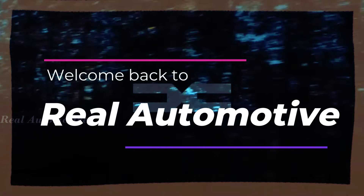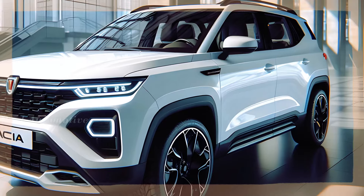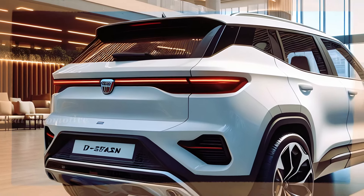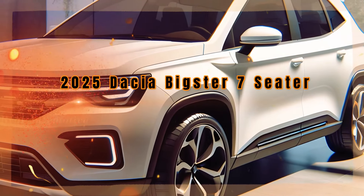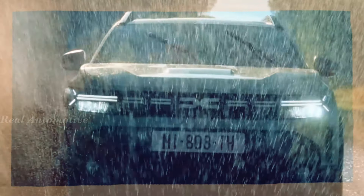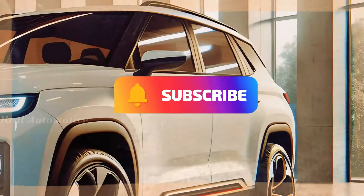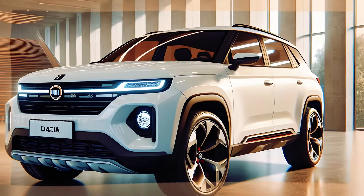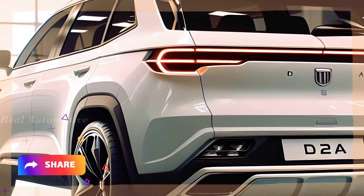Welcome back to Real Automotive Car Enthusiasts! Today, we're diving into the exciting world of upcoming SUVs with a focus on the latest from Renault-owned brand, Dacia. Get ready to buckle up as we unveil the much-anticipated 2025 Dacia Bigster 7-seater. Don't forget to hit that subscribe button and ring the notification bell to stay updated on all things automotive, and show some love by giving us a thumbs up and sharing this video with your fellow car enthusiasts.